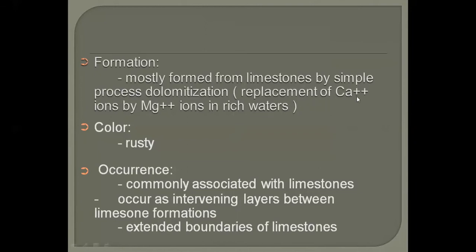In the dolomitization process, the waters are magnesium-rich and calcium-poor, so magnesium replaces calcium and as a result we have the formation of dolomite. The colors of dolomite can be rusty or yellowish. Normally limestone is gray in color, and most dolomites you will find will be rusty in color.